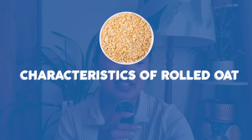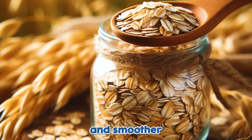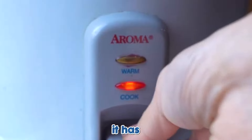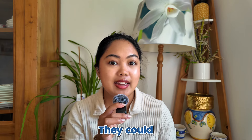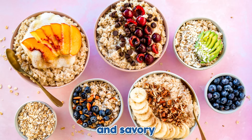Let's talk about the characteristics of rolled oats. Rolled oats have a flatter shape and smoother texture compared to oat groats. You can cook them quite well because they absorb liquid very well, and that is why when you make oatmeal, it has a creamy consistency. In terms of flavor, rolled oats have a milder and sweeter taste compared to oat groats, and they can easily adapt to various flavor profiles, which is why they can be used for both sweet and savory dishes.